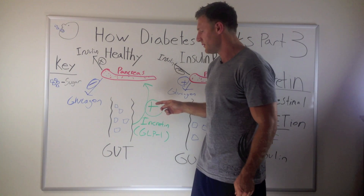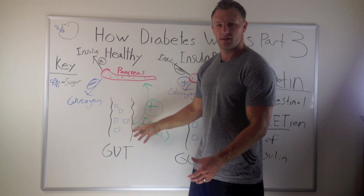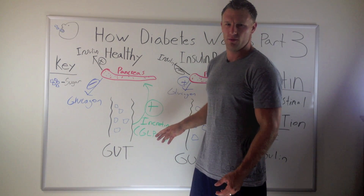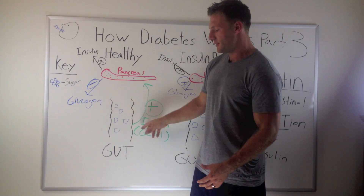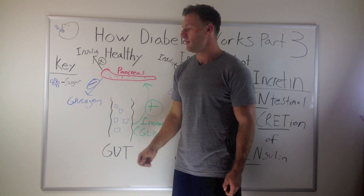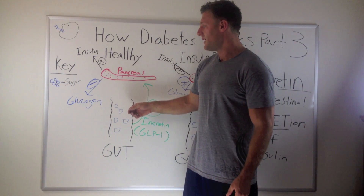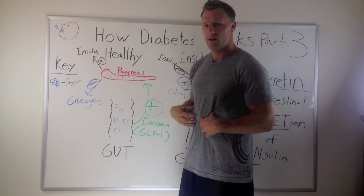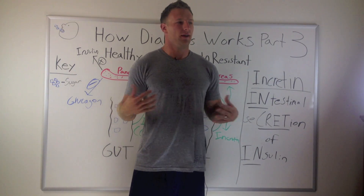In a healthy individual, when you ingest some sort of glucose source — sports drink, pasta, whatever — the glucose gets into your gut. Now, there are some receptors in here that have to do with the incretins. I'm specifically talking about GLP-1, the glucagon-like peptide-1. When the glucose hits the walls, it sends out this incretin, and that tells the pancreas to make more insulin, decrease that glucagon — the stuff that turns on the sugar factory liver — and helps get the sugar into your cells more. It also decreases gut motility, which makes you feel fuller, and that's why you lose weight and feel more satiated when these things work.